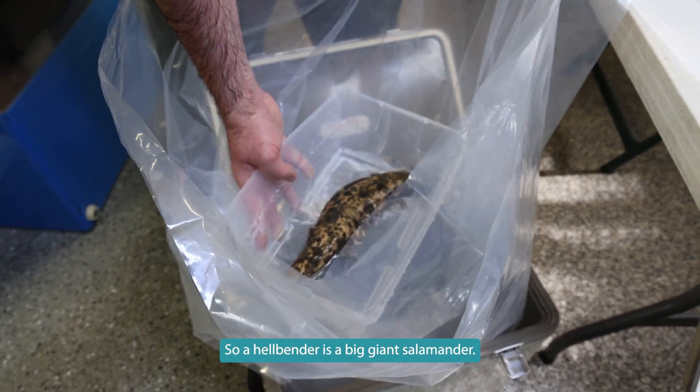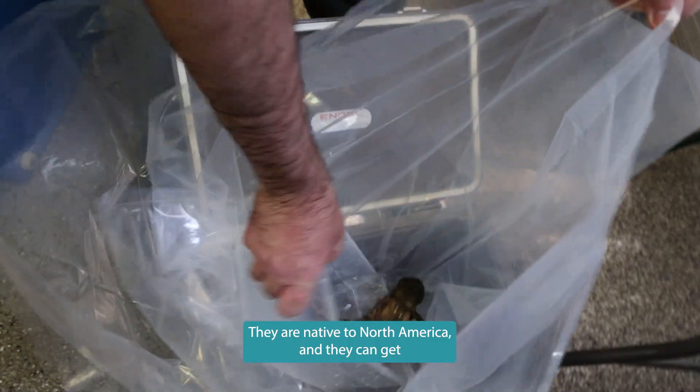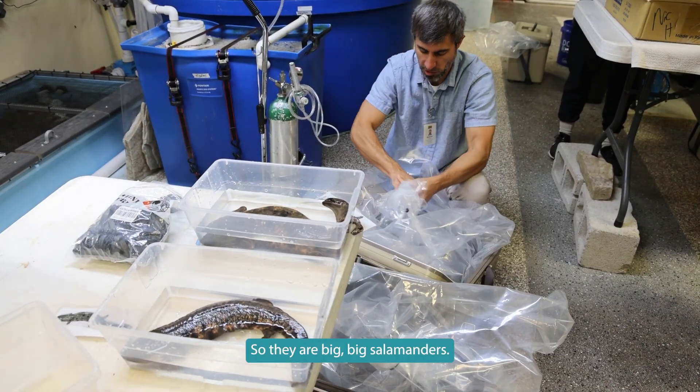A hellbender is a big giant salamander. They are native to North America and they can get to two feet or two and a half feet long, so they are big big salamanders.